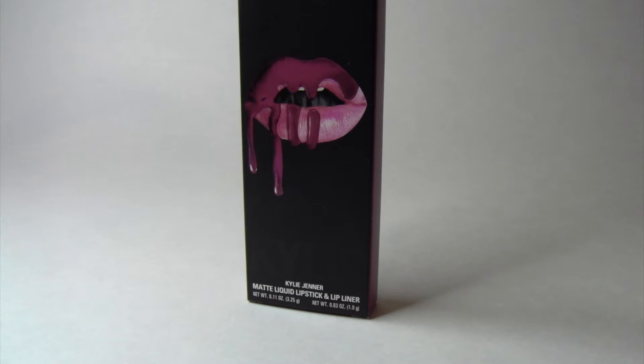I'm looking on KylieCosmetics.com and the lip kit retails for $29. It comes with a lip liner and a matte liquid lipstick. The lip kit I have is in the shade Posy K, and online it says it's the winner of the 2017 Allure Magazine Best of Beauty Award for Best Bright Pink Lipstick.